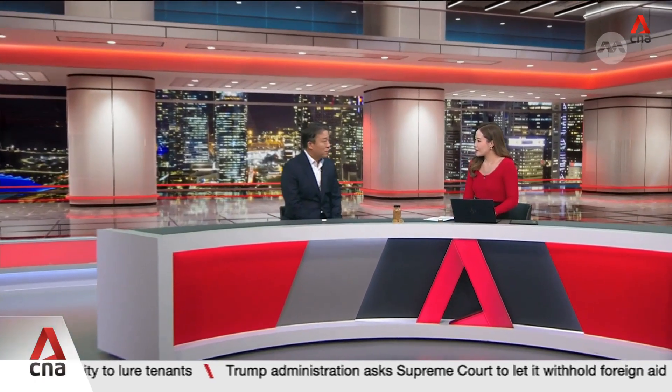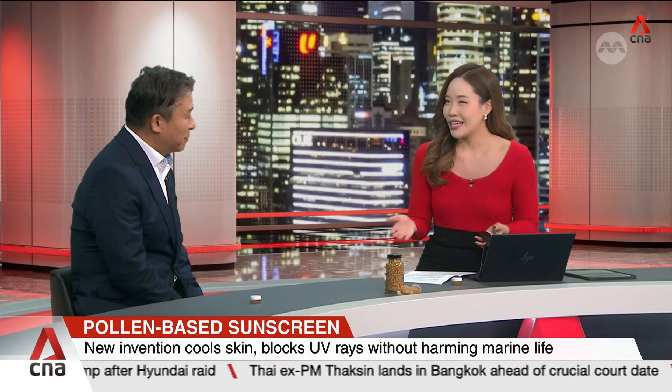Lab tests show our pollen-based formulation blocks UV rays comparable to a commercial sunscreen at the level of SPF 30. So it's a 30 SPF sunscreen, quite comparable to a lot of brands we might see out there.